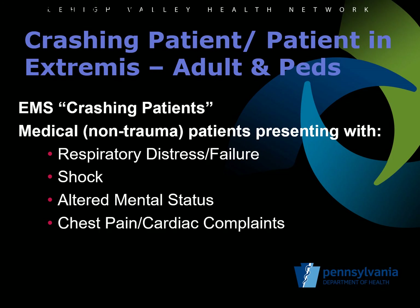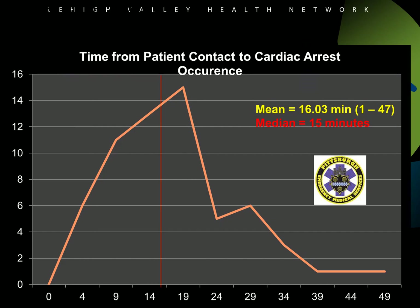Because a rapidly deteriorating trauma patient often requires care in an operating room to correct hemorrhagic shock, loading and transport should be the priority in a serious trauma patient. Therefore, crashing trauma patients are excluded from the protocol and should be loaded and transported while doing appropriate treatment. Crashing patients without trauma are often in the medical categories of respiratory failure, shock, altered mental status, or cardiac complaints. While a small percentage of crashing patients will arrest in the first five minutes after patient contact, the majority will have a longer time interval in which to intervene. In a case series of over 60 cases collected over three years from the city of Pittsburgh EMS, the average time until cardiac arrest in these PARCA patients was 16 minutes. More worrisome is that when these crashing patients develop cardiac arrest, their survival rate is lower than other cardiac arrest patients seen by the agency.